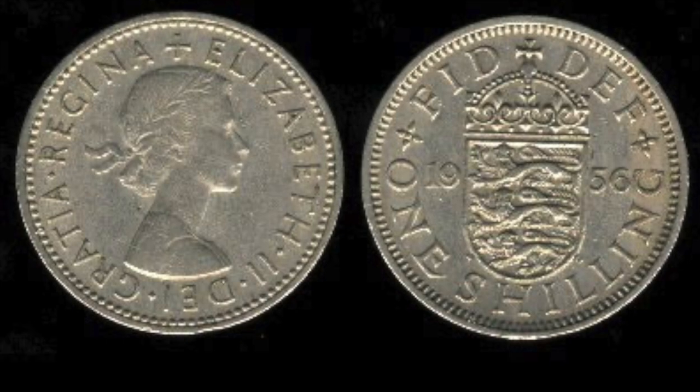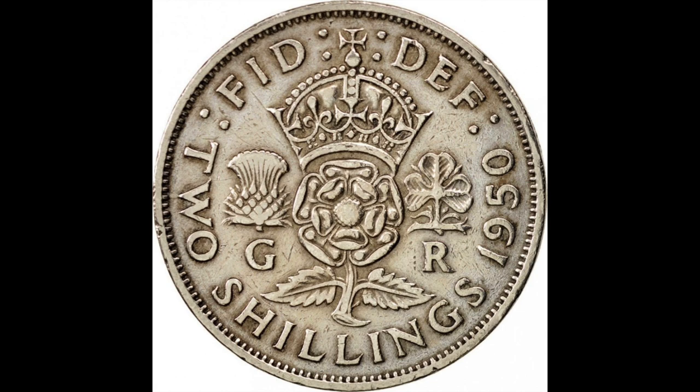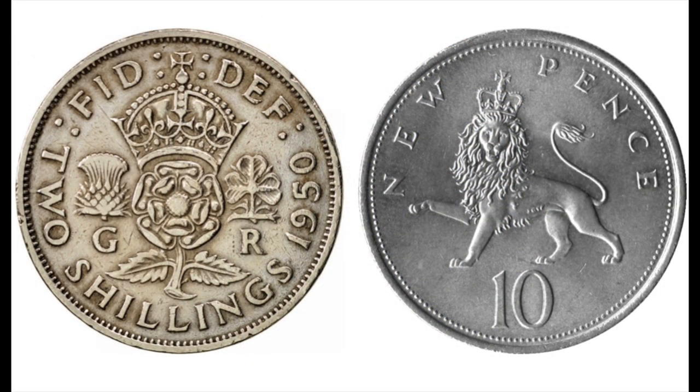The old one shilling coin was revalued at five new pence, the old and the new coins being exactly the same size. And similarly, the old two shilling coin, nicknamed a florin, was retained and revalued at ten new pence, circulating alongside the new 10p coin, again of exactly the same dimensions.